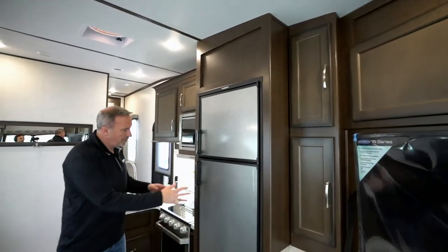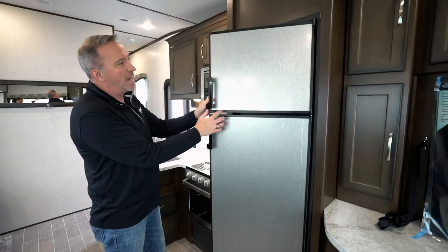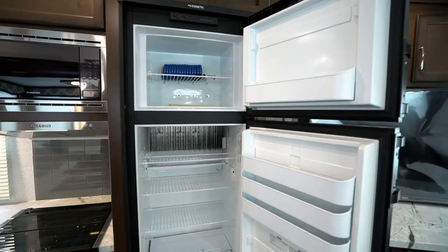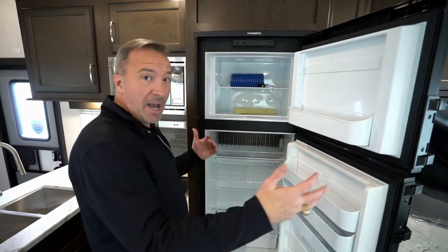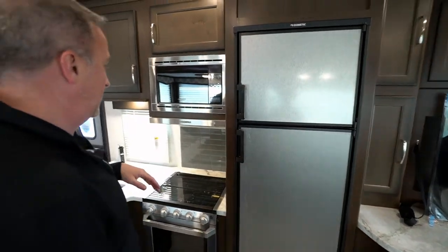We come over to the kitchen area right away. You're going to notice this giant stainless steel faced eight cubic foot residential fridge that runs on both gas and electric. It also has the automatic switch, but that's great storage space there. You're not going to be lacking — if you go on that fishing trip and you get a nice catch, you bring it back and need a place to store it. There you go. Space for the drinks, space for days.